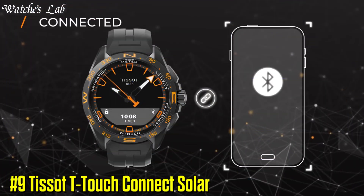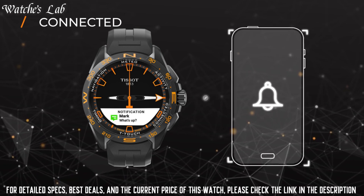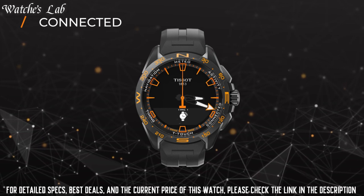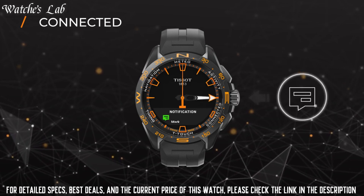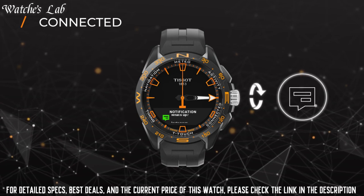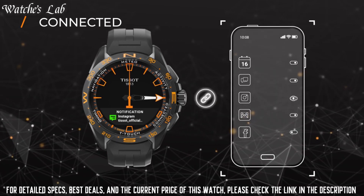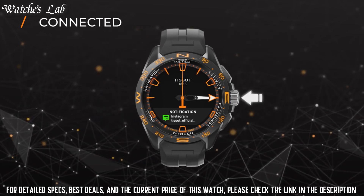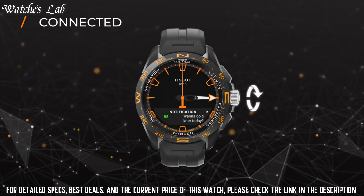Number 9: Tissot T-Touch Connects Solar. Case diameter 47.5mm, case thickness 15.3mm, band material titanium, band size unisex, band width 23mm, band color gray.